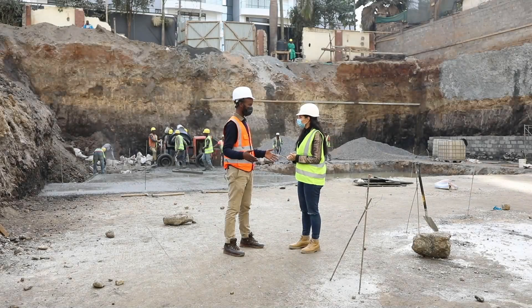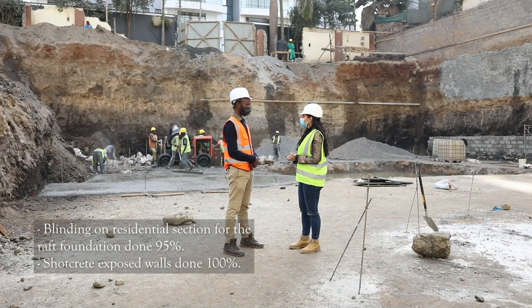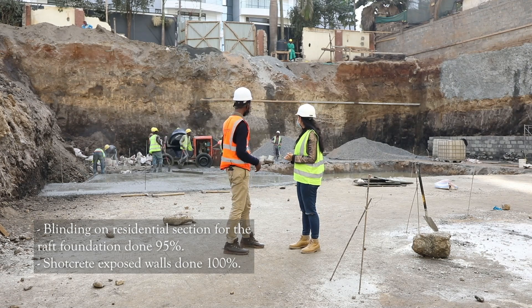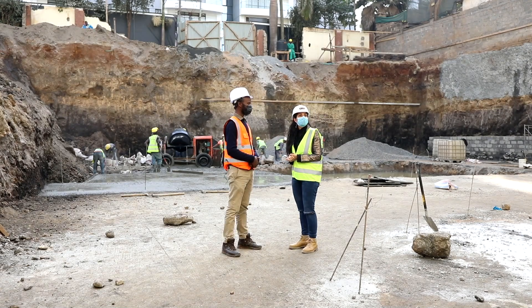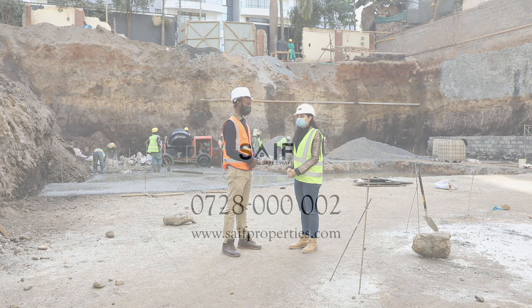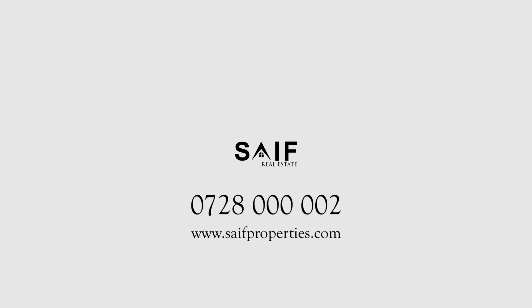On the residential side, we've been able to do 100% of blinding. Today we are finishing up with the blinding works. We've also been able to do the short-grid works to 100%. Thank you so much.